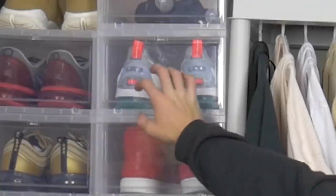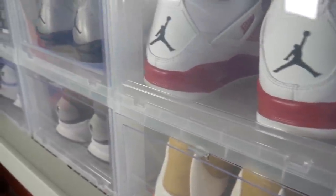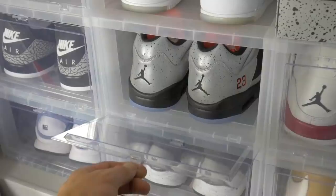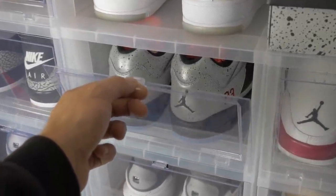For dorm room essential number four, I have drop front boxes — basically these boxes as you guys can see right here. I got these about two years ago and they've been a really good investment. I'm a sneaker head, but every one of you is going to have shoes you need to keep organized. These drop front boxes allow you to keep your sneakers organized without taking up space you could use for other things. Not only are they great for organization, they also look really cool. Let's move on to essential number five.